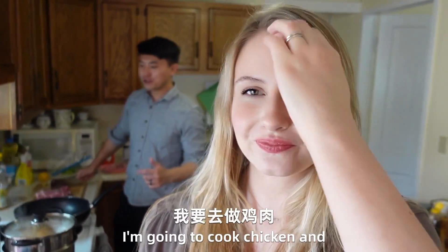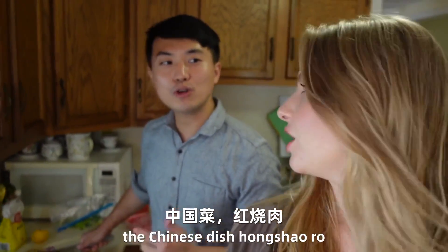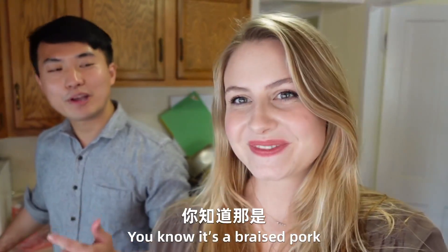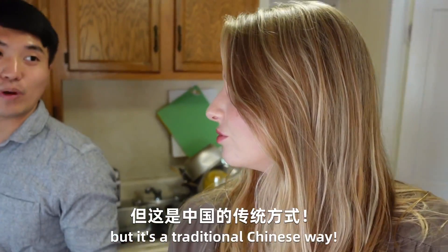So I'm going to cook a chicken and a Chinese dish — 红烧肉. 红烧肉, you know, it's braised pork, but it's a traditional Chinese way.